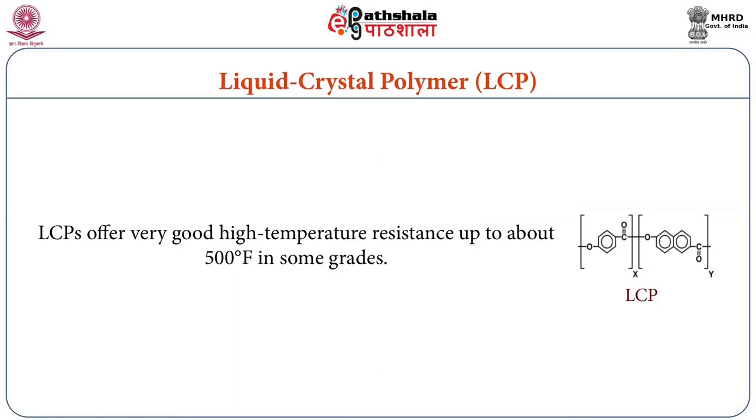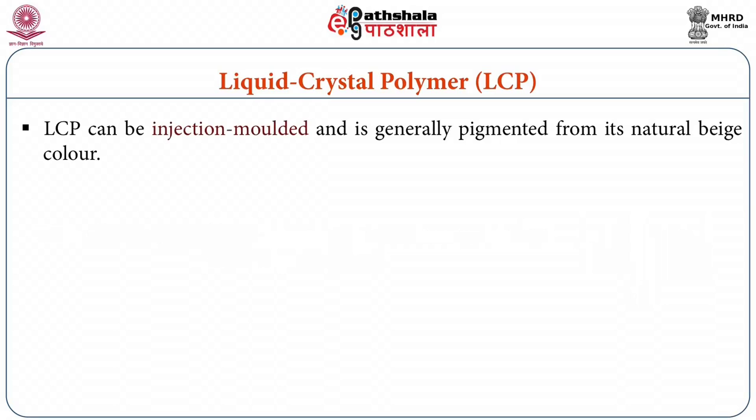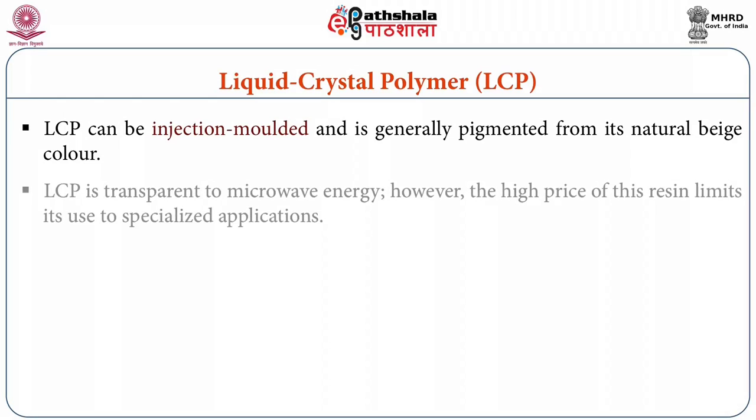Liquid crystal polymers offer very good high temperature resistance of up to 500 degree Fahrenheit in some grades. They can be injection molded and are generally pigmented from their natural beige color. They are transparent to microwave energy. However, the high price of this resin limits its use to specialized applications.